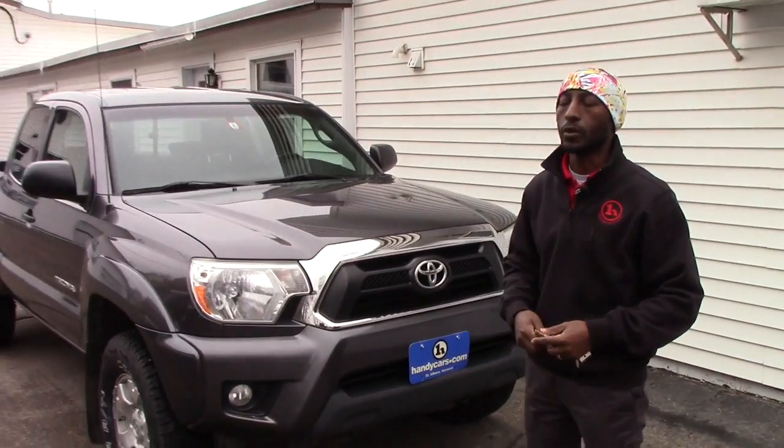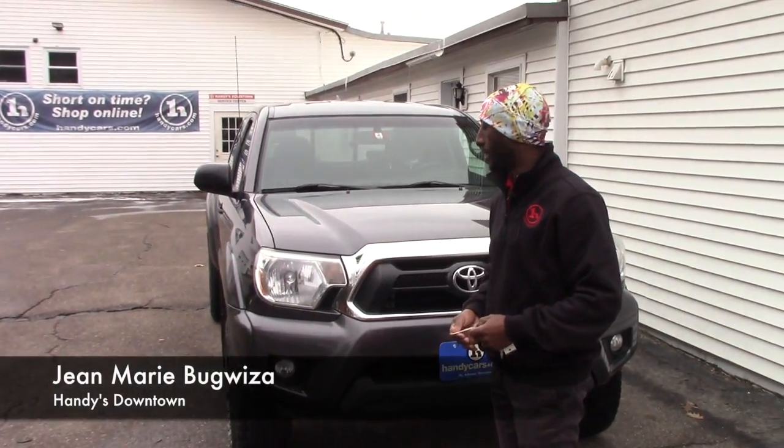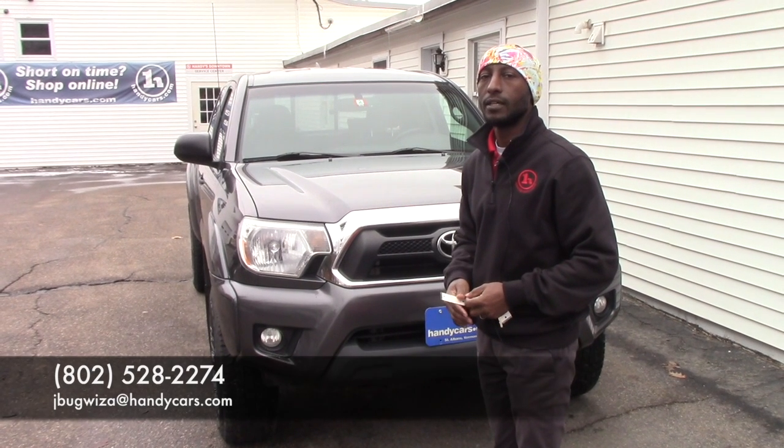I'm going to send you this vehicle information. If you have time to come in for a test drive, that would be great. If you have any questions, feel free to give me a call. My phone number is 802-528-2274. Thanks, have a nice day.